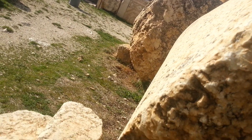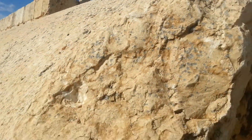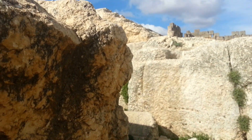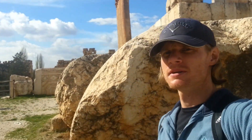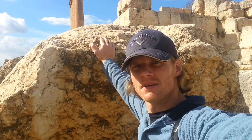All the way down. All the way around. Perfect. This is me compared to the size of this column. It's intense.